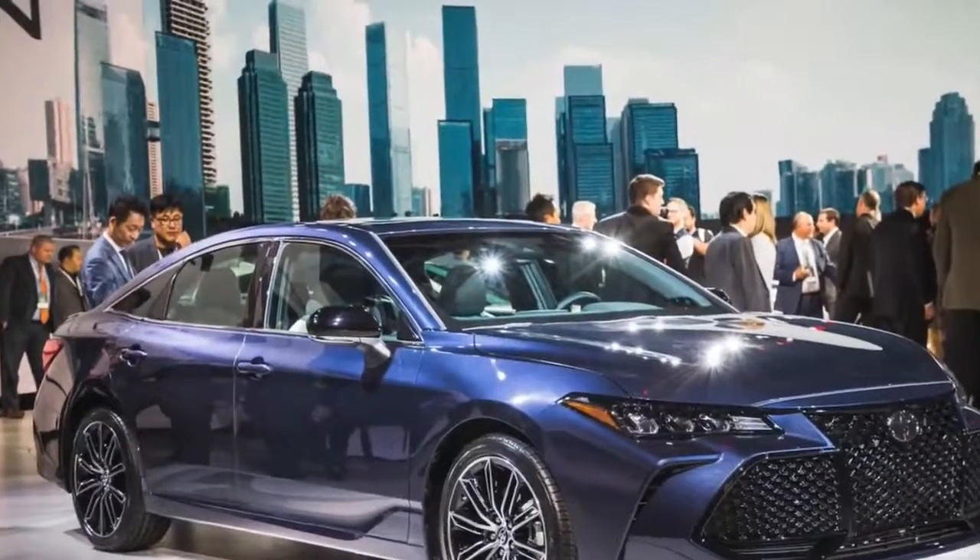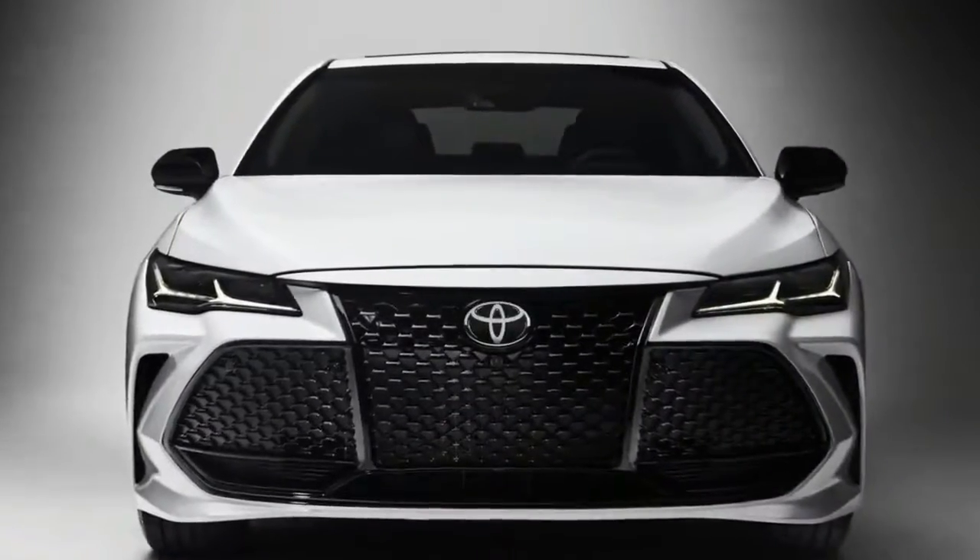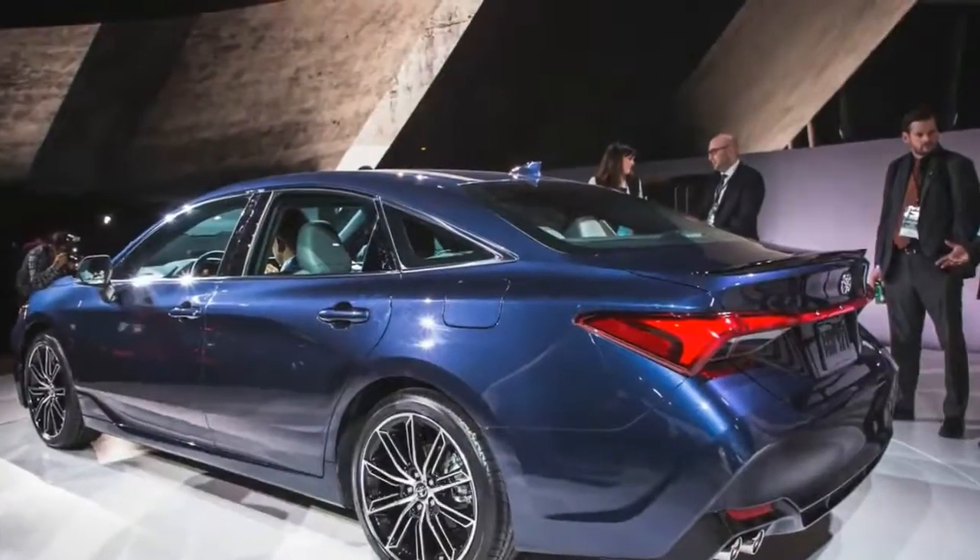Hello guys, welcome back to Gamut ID. 2019 Toyota Avalon: a snoozer turns snazzy.